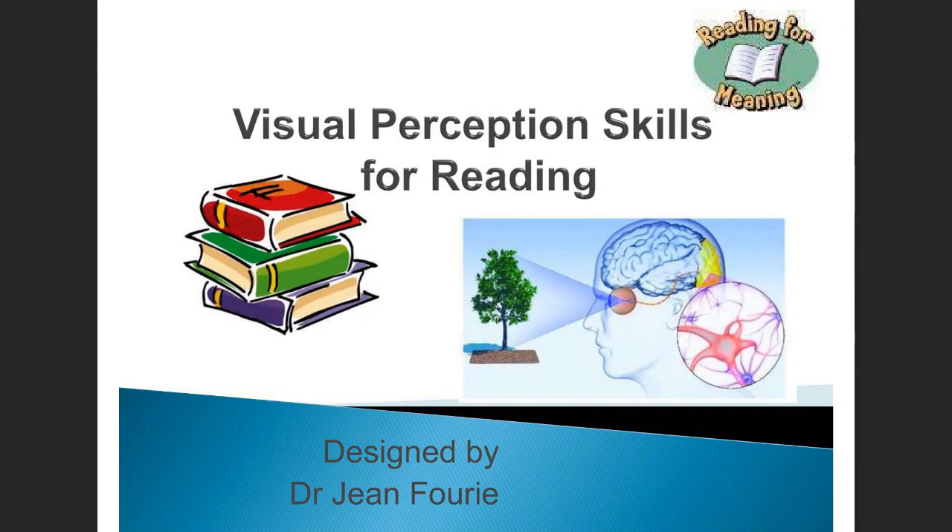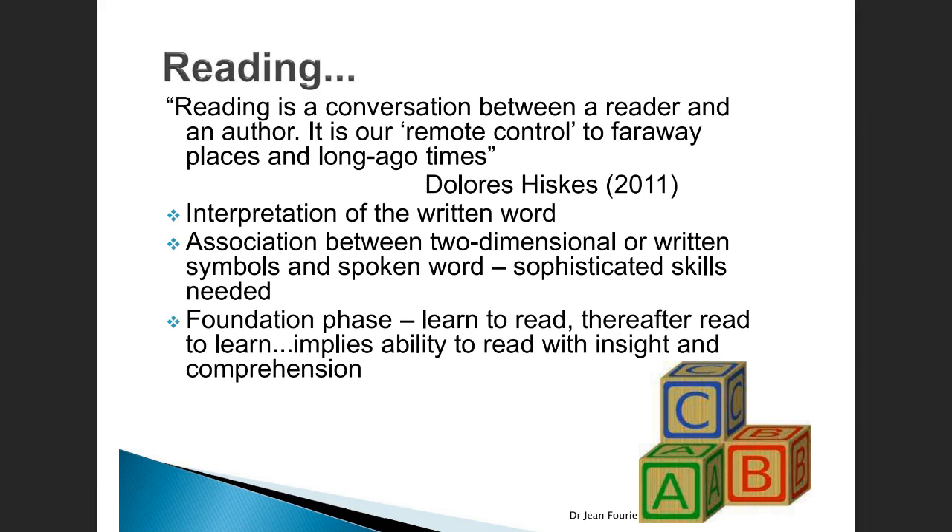Hi, I'm Dr. Jean Fourie and today we're talking about visual perceptual skills. These are crucial skills needed for reading. Reading is a conversation between a reader and an author. It's our kind of remote control to faraway places and long ago times, as given in this quote by Dolores Heskes. So the writing on the page needs to be interpreted and we need to make sense of what is written there. We have to associate these two-dimensional symbols, the graphemes on the page, with the spoken word. They are sophisticated skills needed to decode what we see on the page and make meaning of it in order to be able to read.